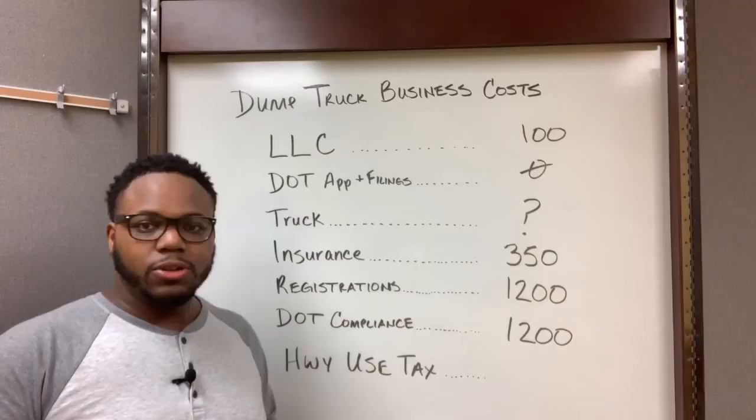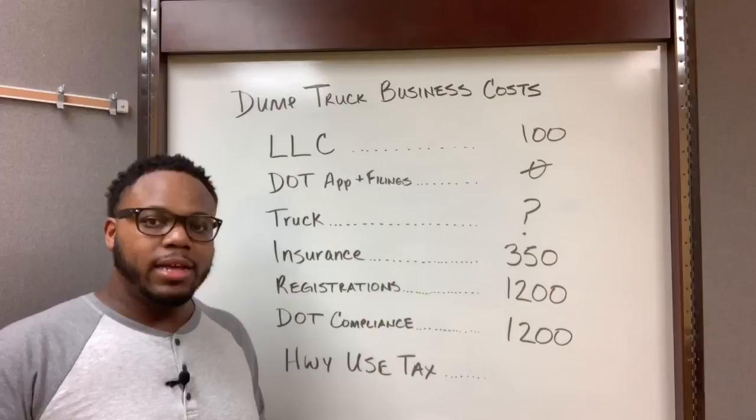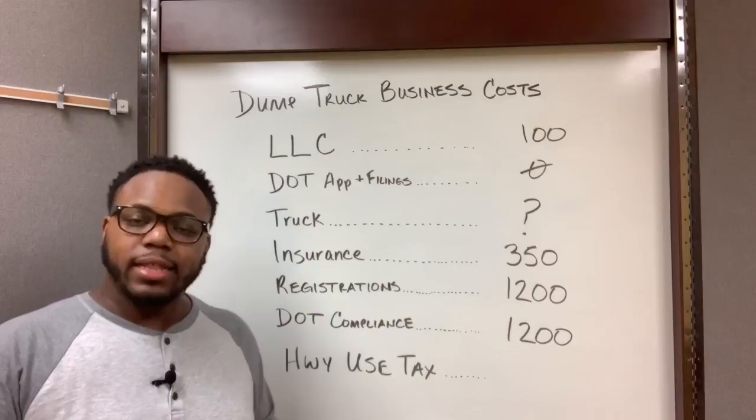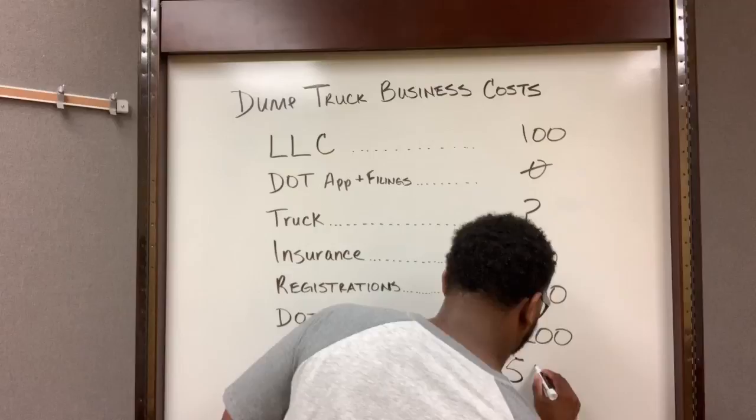Your last cost is your highway use tax, also known as the 2290. The worst case scenario for one year, your highway use tax will cost you $550. Now depending on when you register your dump truck, that cost could be prorated to be a little bit less, but the worst case scenario you'd be looking at $550.